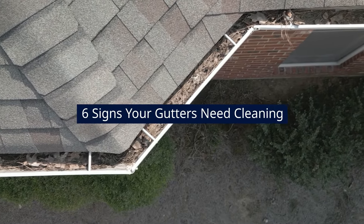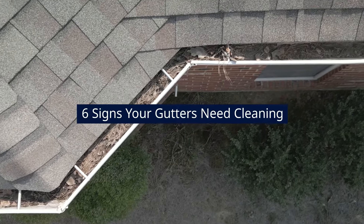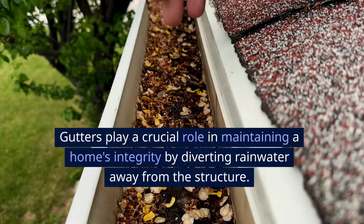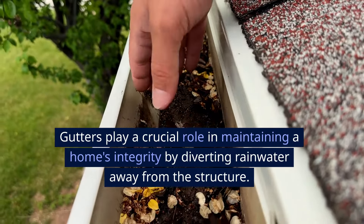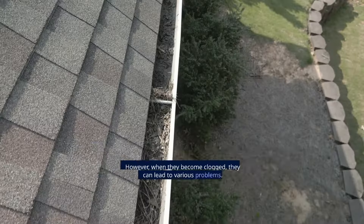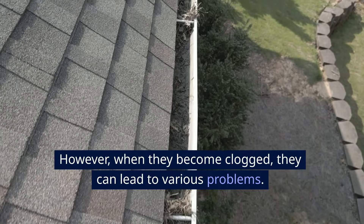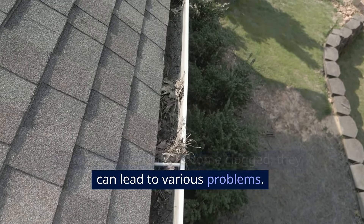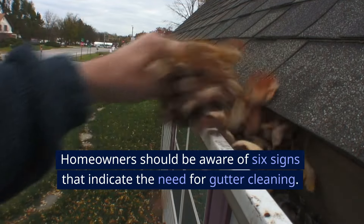Six Signs Your Gutters Need Cleaning. Gutters play a crucial role in maintaining a home's integrity by diverting rainwater away from the structure. However, when they become clogged, they can lead to various problems. Homeowners should be aware of six signs that indicate the need for gutter cleaning.